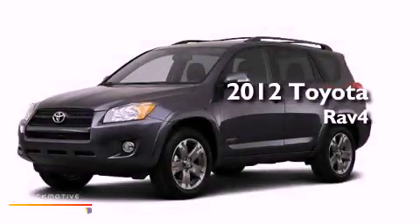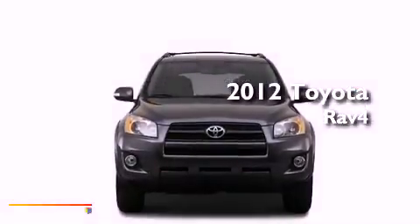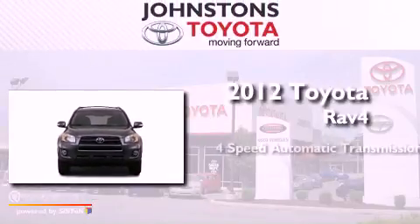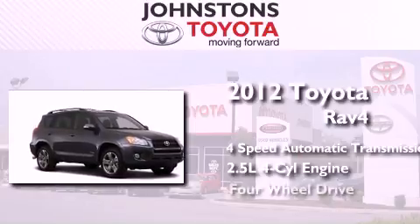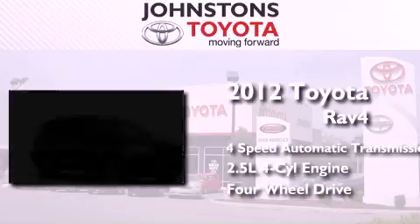This is a brand new 2012 Toyota RAV4. This crossover has an automatic transmission, an in-line four-cylinder engine, and the added safety and control of four-wheel drive.